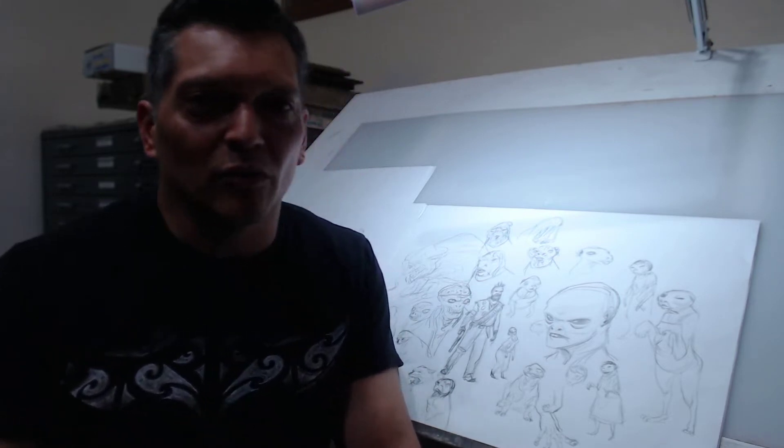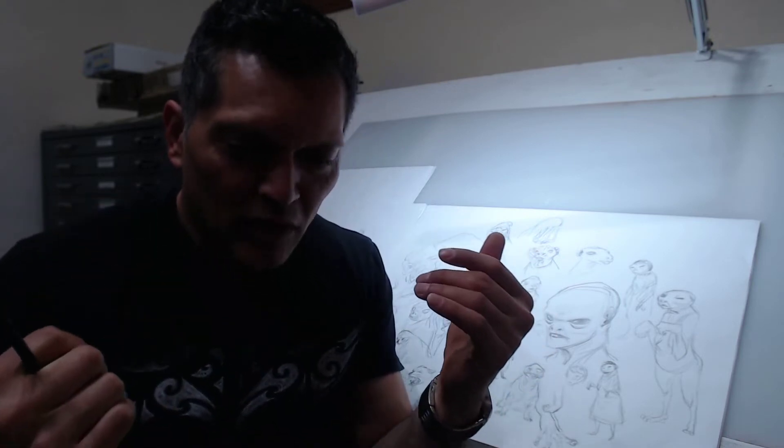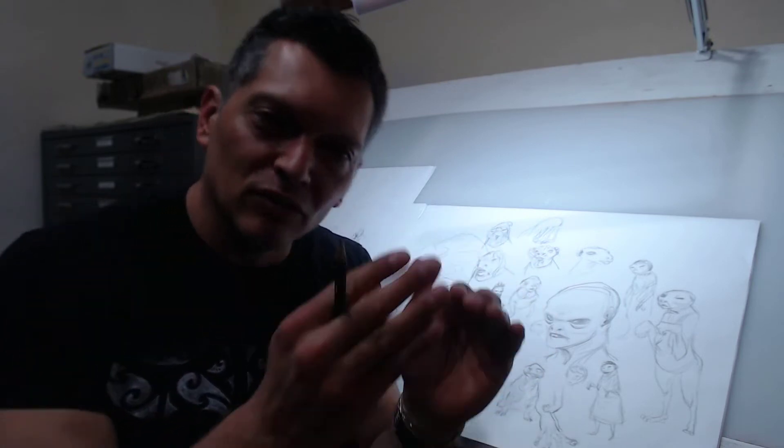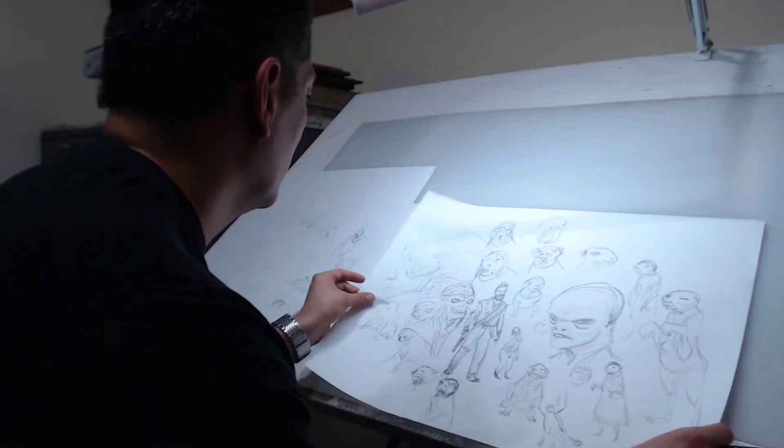You don't have to show this to anybody, even in an office setting or working with a group. You can work through your ideas privately, and when you actually have to present to somebody, that's when you tighten up a little bit, maybe add some tones and color to give it a little punch.